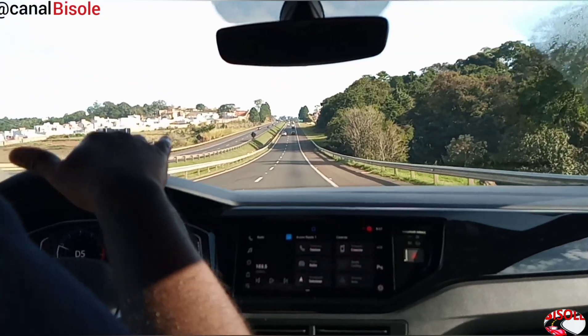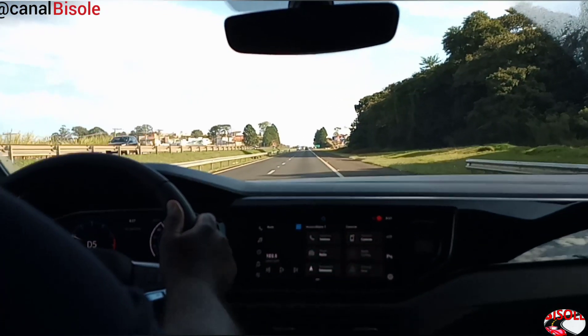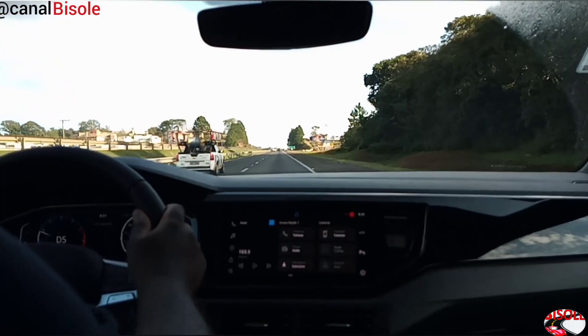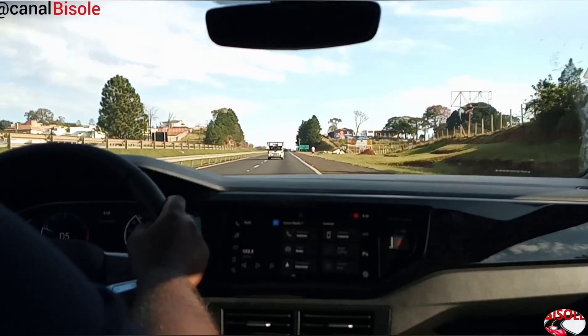O motor está suavemente trabalhando, direção elétrica muito precisa, muito bem equilibrada, trabalhada, muito macia. E isso trazendo um conforto para o motorista e os demais que estão a bordo também.